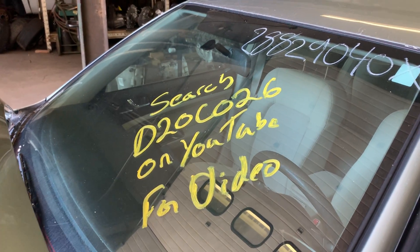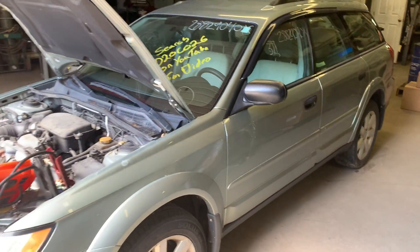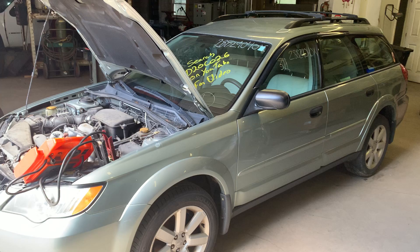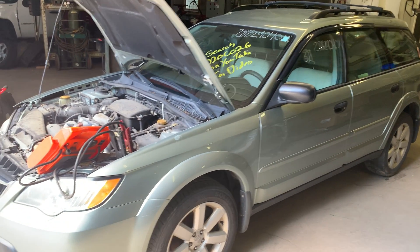Hey there. Dings Auto Parts test video for stock number D20C026. This here is a 2009 Subaru Legacy Outback, 2.5 liter automatic all-wheel drive with 119,000 miles on it.